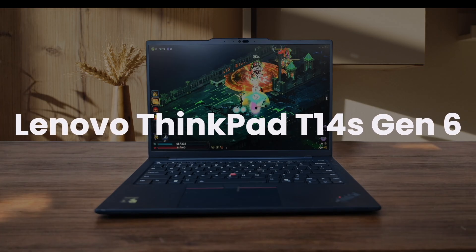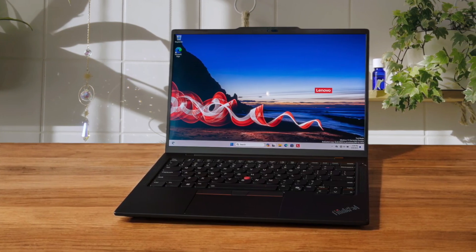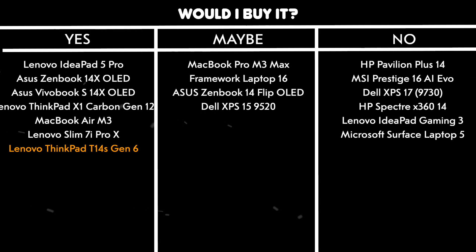Lenovo ThinkPad T14s Gen 6. The keyboard on this machine is absolutely world-class, making those long coding sessions feel like a breeze, and the feather-light chassis means you can take it anywhere without breaking your back. The Snapdragon X Elite processor handles everything from complex spreadsheets to coding with impressive performance, and you're getting over 14 hours of battery life, which is perfect for those marathon debugging sessions. The laptop comes with 32GB of RAM and 1TB SSD, giving you plenty of room for all your development environments and virtual machines. While some Windows programs aren't optimized for ARM architecture, 175 premium apps are currently supported, and the integrated NPU handles AI tasks efficiently. Would I buy it? Yes. This is a powerhouse for programming with incredible battery life and a top-tier keyboard, making it perfect for developers who need reliability and portability.